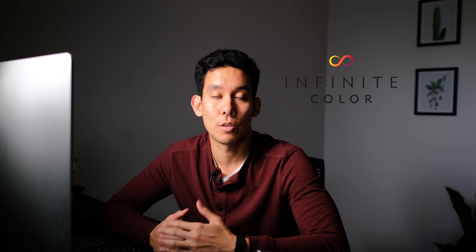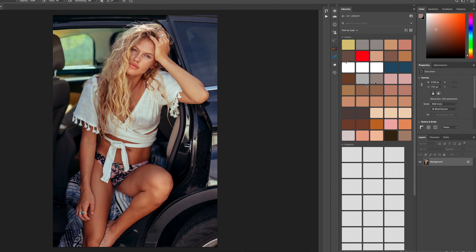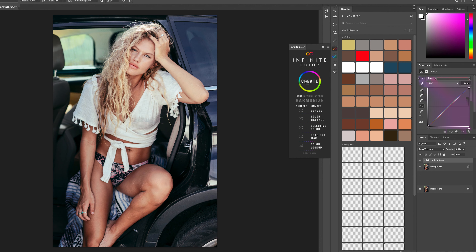Today I use a tool called Infinite Color Panel, which is a Photoshop plugin that lets you create a color-graded version of your image with one click. You click a button and it creates a version of your image with separate layers and a different color grade. If you don't like it, you can click again for a different version. Often you'll stack different layers and change the opacity of those layers until you get the exact look you're going for.